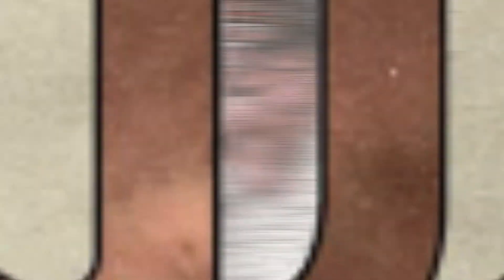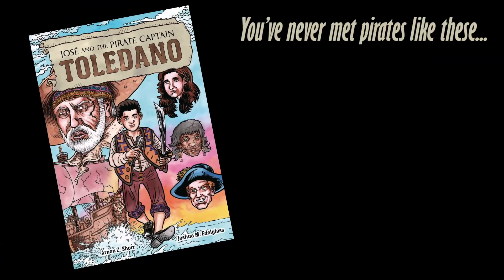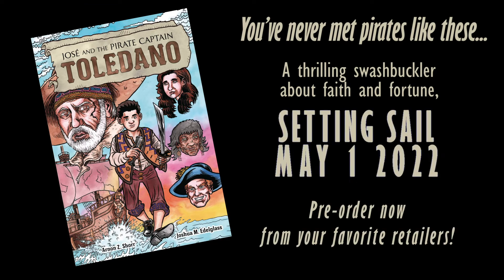And that's the story of the kiddush cup featured in Jose and the Pirate Captain Toledano. It's just one part of this exciting graphic novel. You can pre-order the book now on Amazon or buy wherever books and graphic novels are sold when it's released on May 1st, 2022.